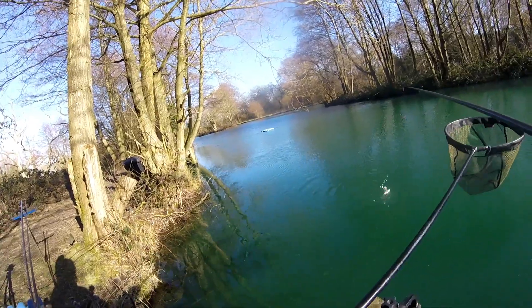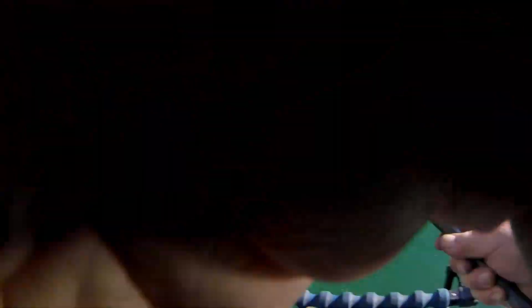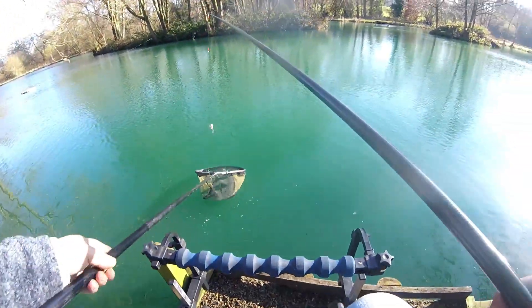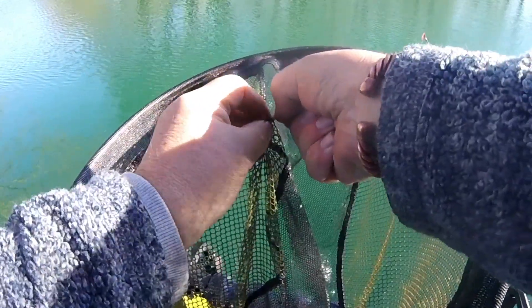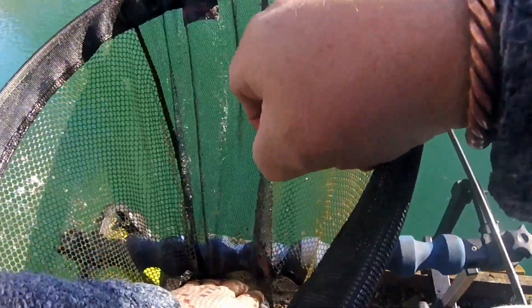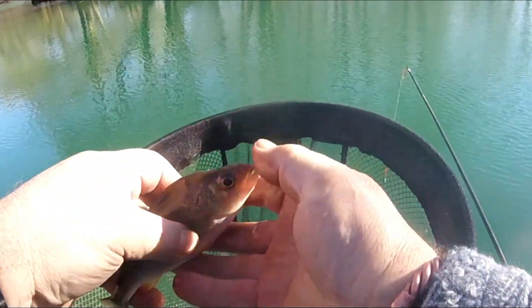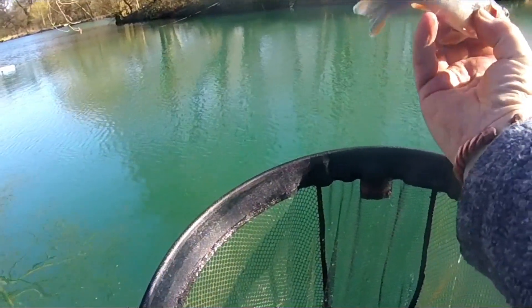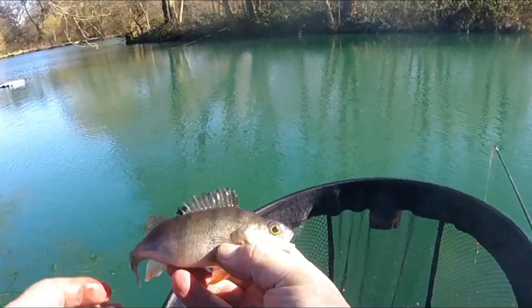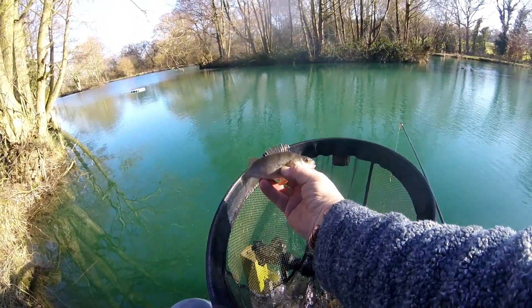Another perch. It's a bit finely marked on this one. Let's get him to come in. There we are — there he is, showing off for us. Black on his fins there. He's got his winter colours on. Let's get him back.